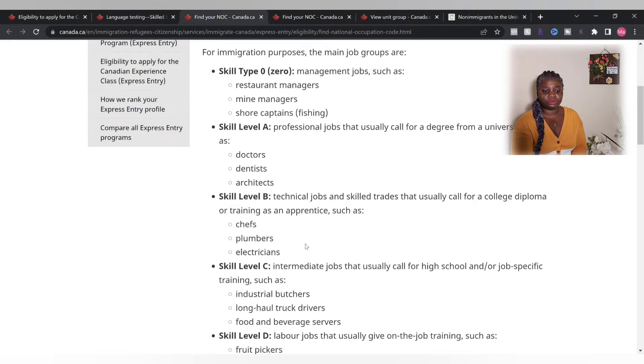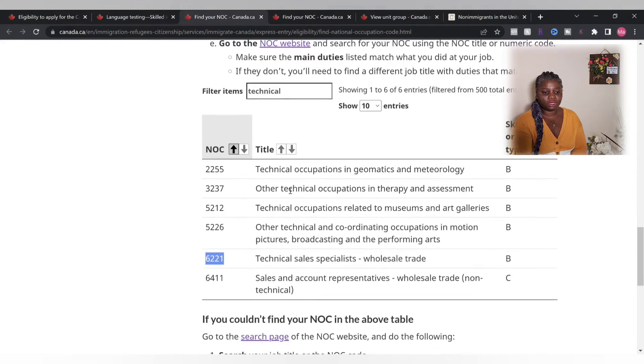The skill level I used was NOC Level B, because after school I wasn't finding any job in my field of study, but I did find a job in skill level B. I went ahead and took it because I knew where my end goal was — to get permanent residence and accumulate the 1,560 hours to qualify. I worked as a Technical Sales Specialist in a communications workplace, which qualified as NOC class B.